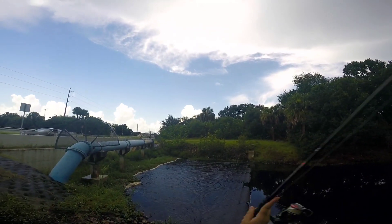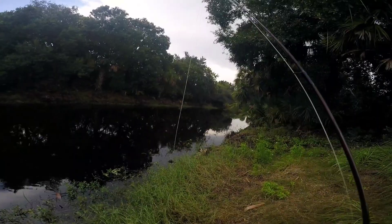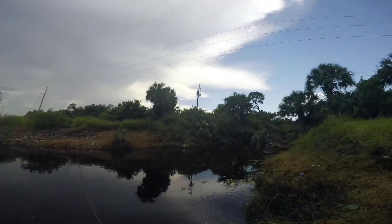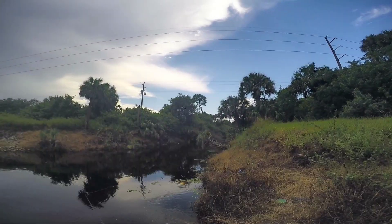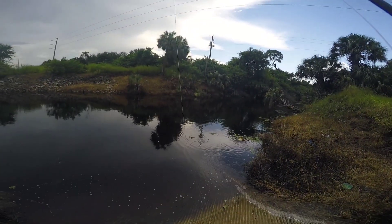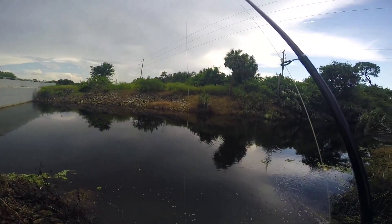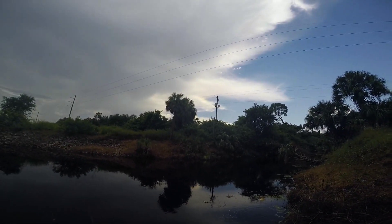Just saw a nice blow up. I'm not seeing any action over here. I've got the topwater popper going on right now, really hoping the noise attracts something. The water is flat, it's overcast — on paper these are ideal topwater conditions, but on paper is different than out in the field. Always is, always will be. Time is running out on this spot and I'm really hoping we can get onto one.